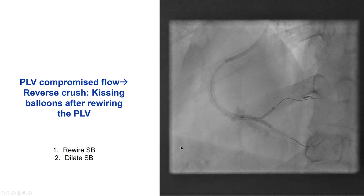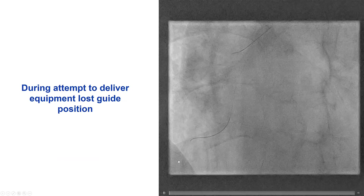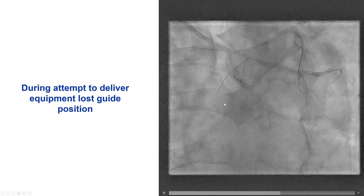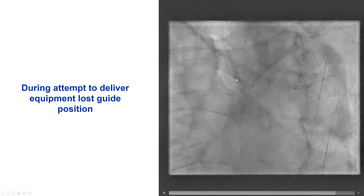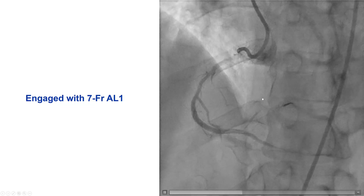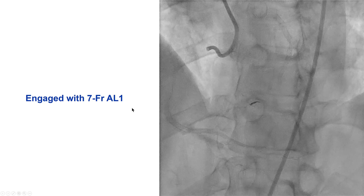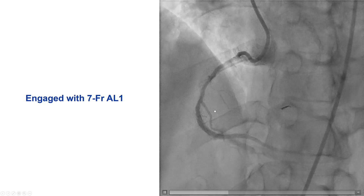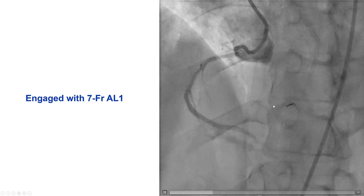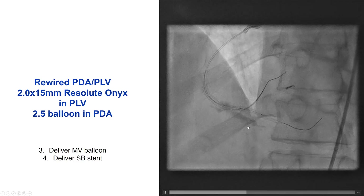We decided to use the reverse crush technique — rewired the posterior lateral and dilated the side branch. But then we lost everything during attempts to deliver. The radial access was really giving us a very hard time throughout the case. We finally switched to femoral — a 7-French femoral guide — with much better support, which facilitated everything. We saw slow flow in the posterior lateral with successful sealing of the perforation with the coil.